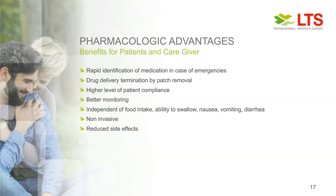In summary, the pharmacological advantages for patients and caregivers include: rapid identification of the medication in case of emergency; drug delivery can be terminated by patch removal; a transdermal patch can achieve a higher level of patient compliance and allows better monitoring, especially for caregivers in daily care settings; a patch is independent from food intake, the ability to swallow, nausea, vomiting, or diarrhea; a patch is non-invasive; and it reduces side effects as mentioned before.